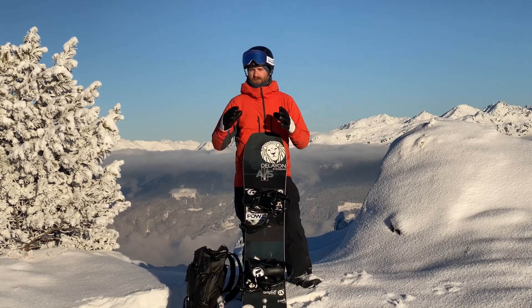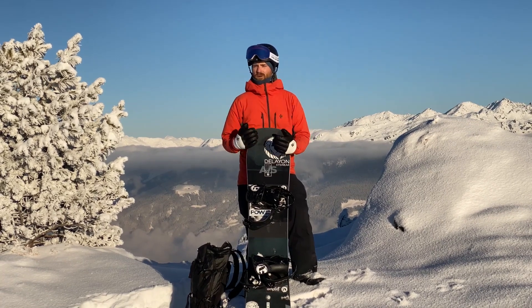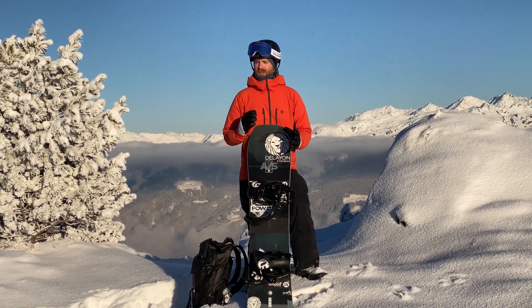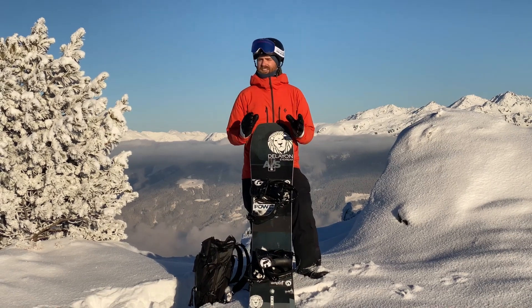The easiest way to avoid any slab avalanches resulting from a wind problem is just to stay out of the areas where the snow is deposited. Might be the fact that snow is not so great anymore for riding, but at least you're gonna stay safe.